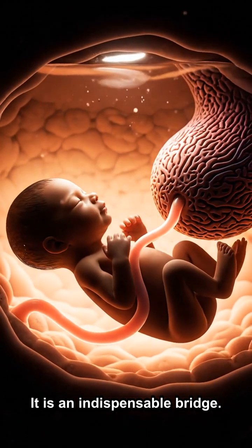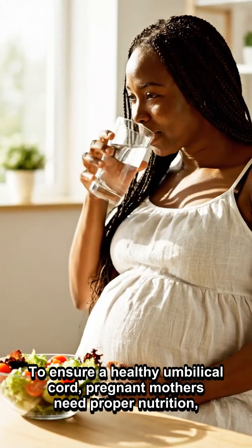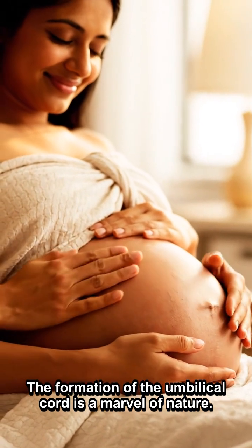It is an indispensable bridge to ensure a healthy pregnancy. Pregnant mothers need proper nutrition, avoiding smoke and other harmful substances. The formation of the umbilical cord is a marvel of nature.